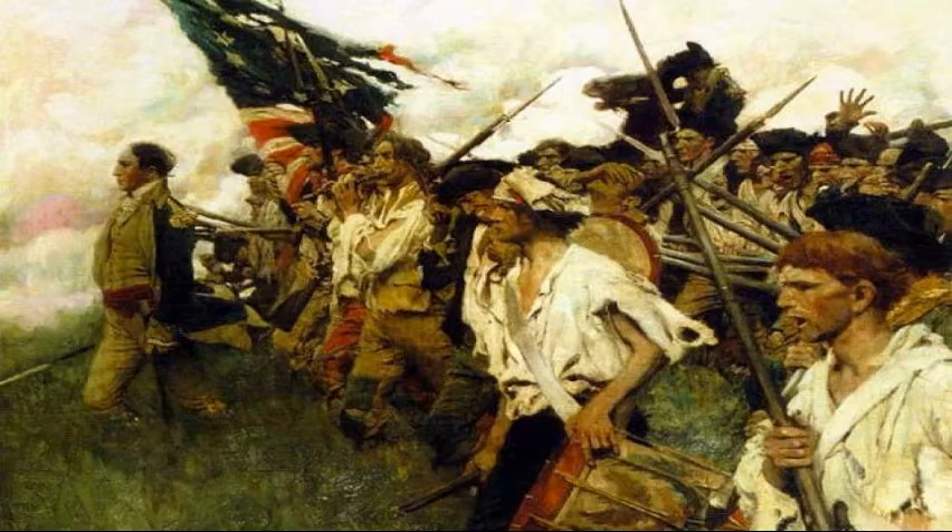A week later, he arrived in New York City, where he hoped to snuff a little gunpowder. As he recalled, I was now what I had long wished to be, a soldier. I had obtained my heart's desire. It was now my business to prove myself equal to my profession. If Martin had known what lay ahead, he might not have been so pleased about his new profession. The Army in New York was ill-trained, ill-equipped, and just plain ill.